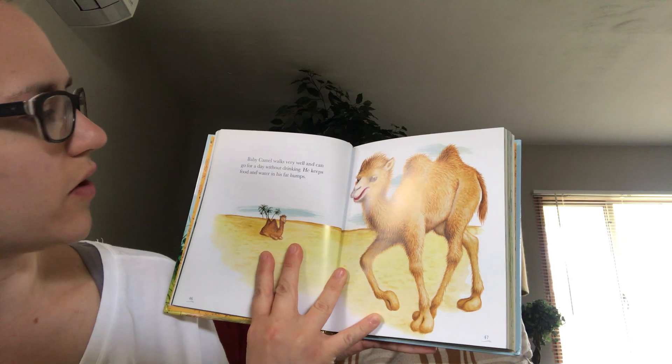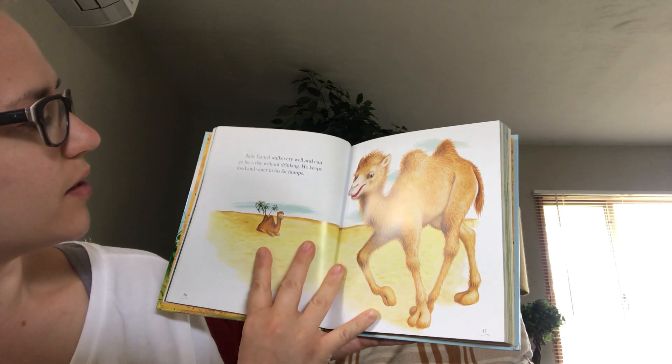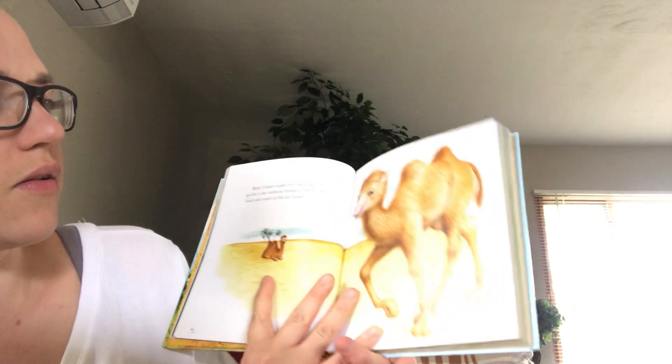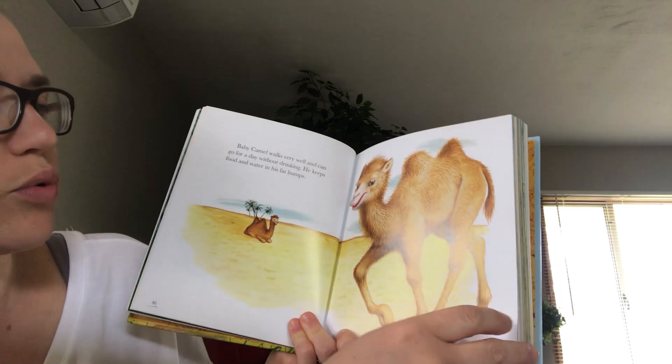Baby camel walks very well and can go for a day without drinking. He keeps food and water in his fat humps. So that's why he has those humps — to store food and water.